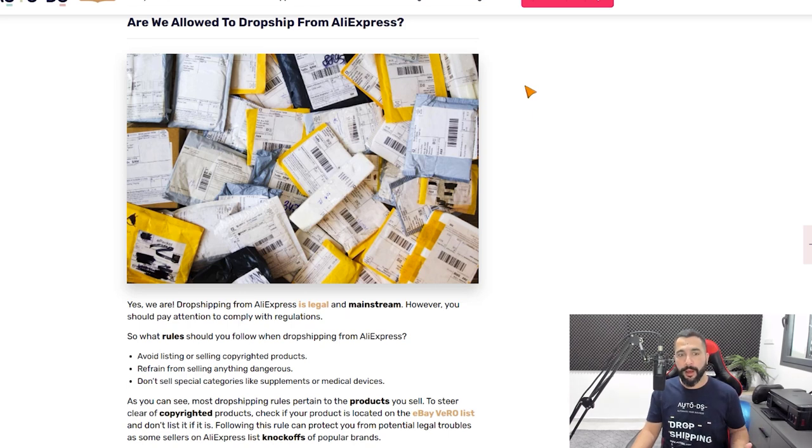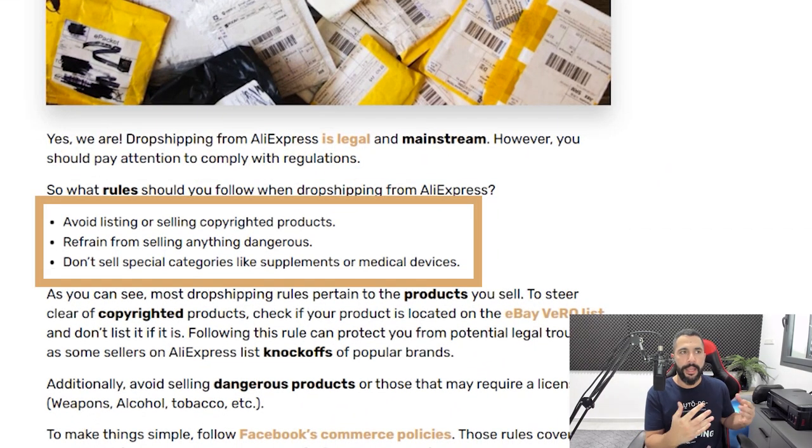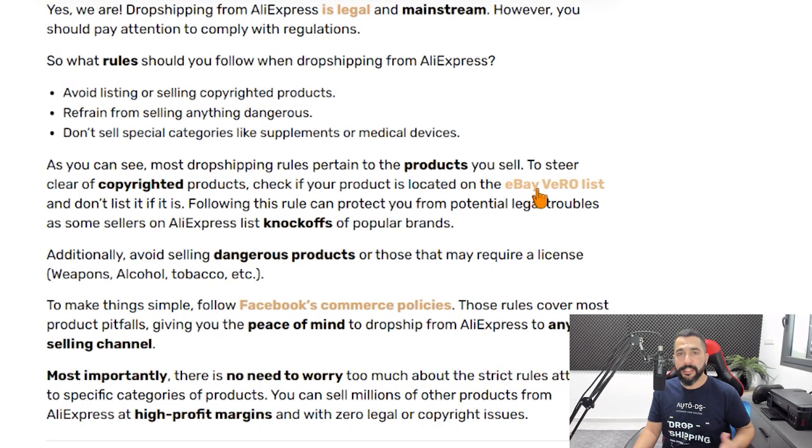You do want to avoid selling copyrighted products or knockoffs — if it's any company you've heard of, avoid importing those products. Also avoid things like tobacco, firearms, alcohol, medicines, supplements, and vitamins. With so many categories available, this really won't be a problem. If you want to understand what other products you cannot dropship, check the article below, which includes links to eBay's VeRO list and Facebook's commerce policies — the same rules apply across all selling channels.